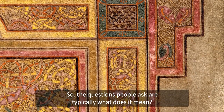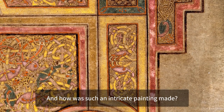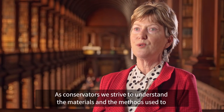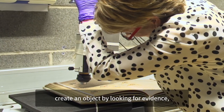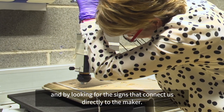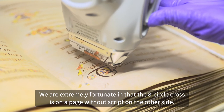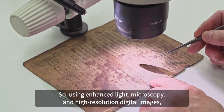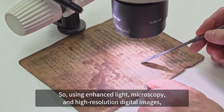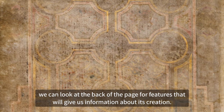The questions people ask are typically, what does it mean and how was such an intricate painting made? As conservators, we strive to understand the materials and the methods used to create an object by looking for evidence and by looking for the signs that connect us directly to the maker. We are extremely fortunate in that the Eighth Circle Cross is on a page without script on the other side. So using enhanced light, microscopy and high-resolution digital images, we can look at the back of the page